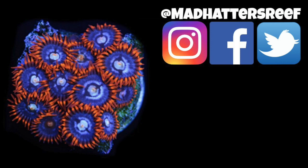That's going to do it for this one — thank you for watching. If you're new to the channel, don't forget to hit that subscribe button. I'll see you next time right here with a brand new Mad Hatter's Reef video — until next time, there's plenty more Mad Hatter's Reef videos to go around.